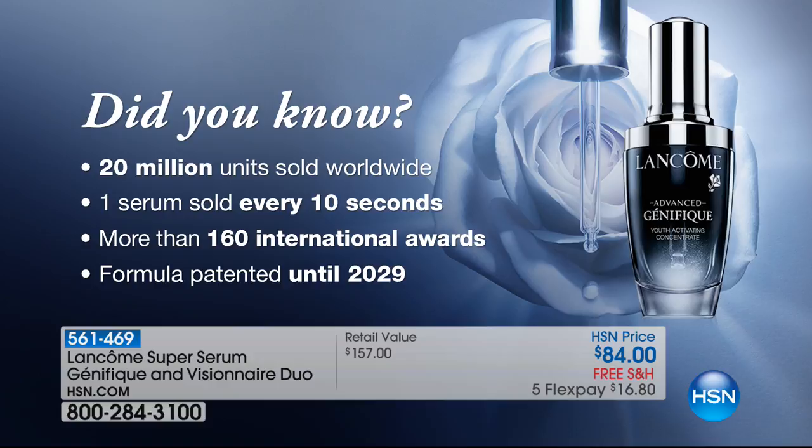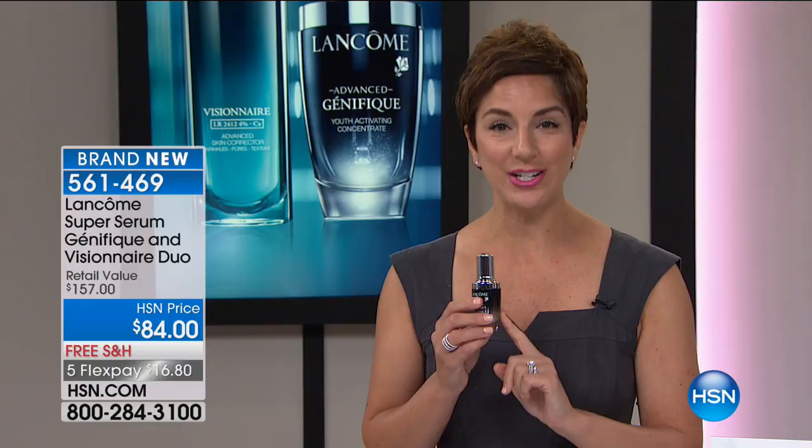What that means for you is that you're not going to find the youthful, luminous, radiant results you get in Genifique anywhere else. If you're looking in the mirror and your skin looks dull, lackluster, rough, tired, or older — we actually start to lose radiance in our skin in our 20s and it continues throughout the decades as we age. That's why Genifique is for all ages, all skin types, all skin tones. Everybody who uses Genifique will see results.